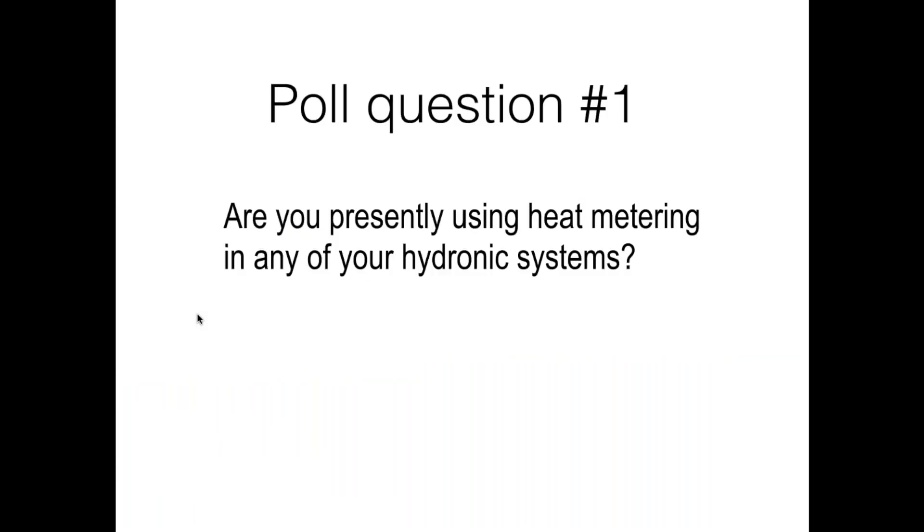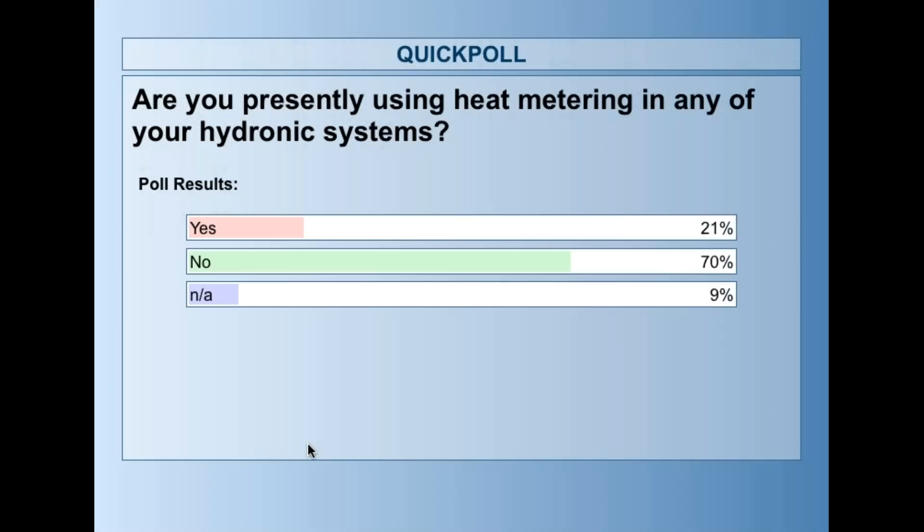Let's take a look at the first poll question: Are you presently using heat metering in any of your hydronic systems? Results show 70% no, 21% yes, and 9% not applicable. I would have guessed it might be even higher on the no column, but that's a good place to start from.